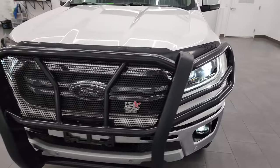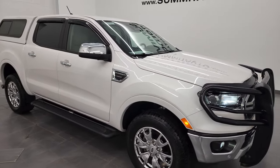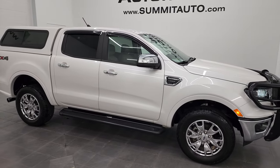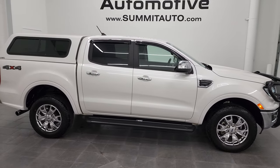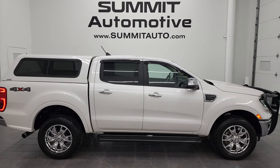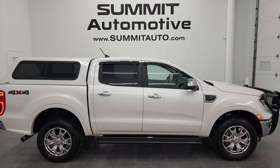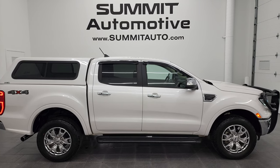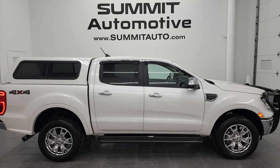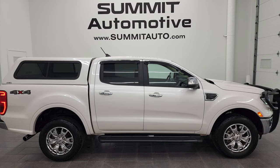A really nice truck here — I would highly recommend it from a quality and condition standpoint. To see more pictures of this truck or one of our other 550 new and used cars, trucks, SUVs, minivans, Wranglers, half-tons, three-quarter-tons, one-tons — you name it — go to summitauto.com. Full pictures and descriptions of every single vehicle from two locations, all at summitauto.com. If you'd like to check out more HD videos, go to youtube.com/summitauto. Remember to like, subscribe, and share on this video and all the videos you see there.